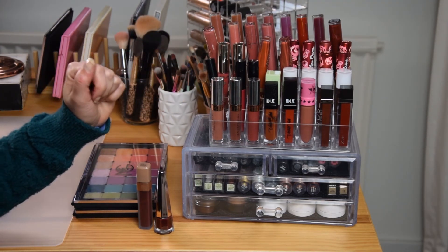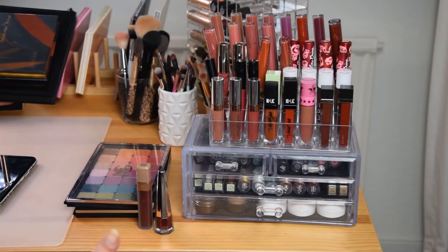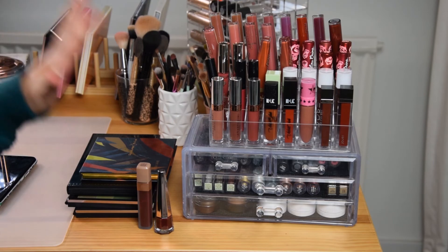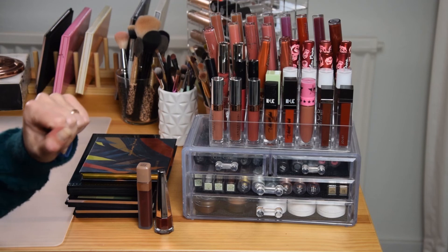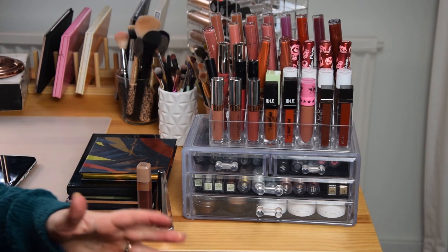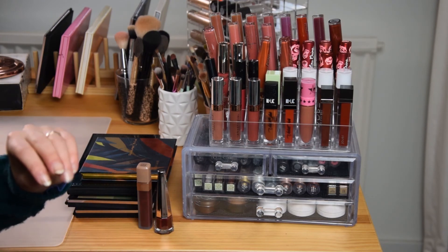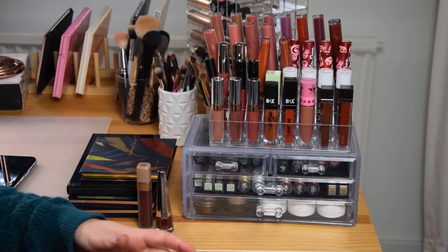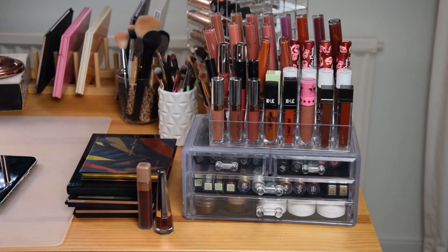That was it for my Shop My Stash this month. I have lots to use — lots of eyeshadows, lots of stuff in my drawer, and a few lipsticks. These are short and sweet now that I have fewer items in my collection and more focus, but I hope I'll be able to give you better reviews because of that. Thank you so much for watching! Give it a thumbs up if you liked it and I'll see you in my next video. Bye!